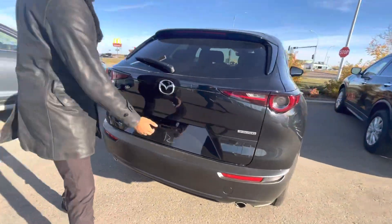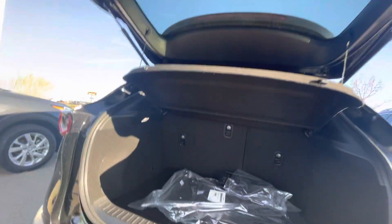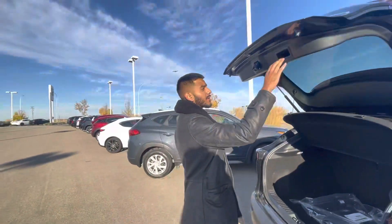Now look at this back end — all-wheel drive, all LED lights, back-up camera that's high definition, tons of space in the trunk. Underneath this is your jack and spare tire, and this comes with the privacy cover itself. This also has a built-in remote starter, which is really neat.